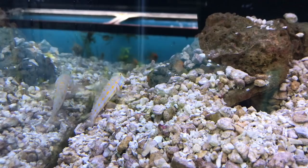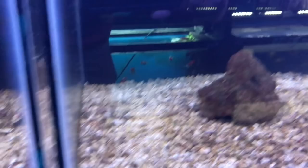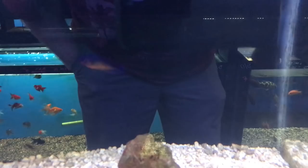Look at this coral beauty angelfish right here — beautiful coloration. Another one. Got a flame angel.